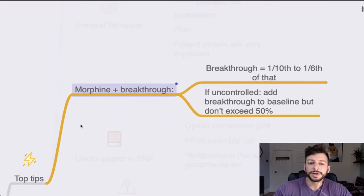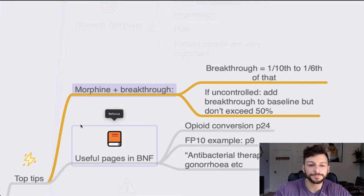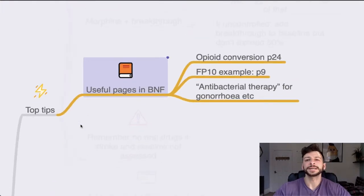A few prescribing tips. For morphine and breakthrough dose, remember your rules: a tenth to a sixth of the background dose. If it's uncontrolled, you can add breakthrough to the baseline but don't exceed 50%. Some useful BNF pages: on the topic of pain control, we have opioid conversion. You are given a physical BNF in the paper — page 24 of the current version has the opioid conversion chart, and the FP10 example is helpfully written out on page 9.